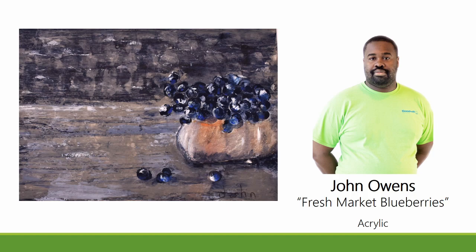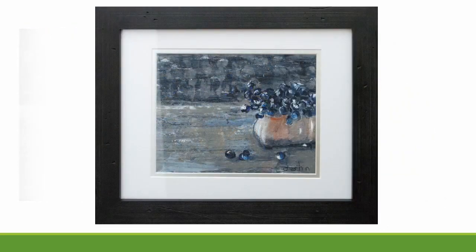A textural approach to this sweet still life combines space and shape to create this asymmetrical composition. The subtle hint of orange highlight breaks up the monochromatic tones of this muted color palette, bringing the subject matter forward.